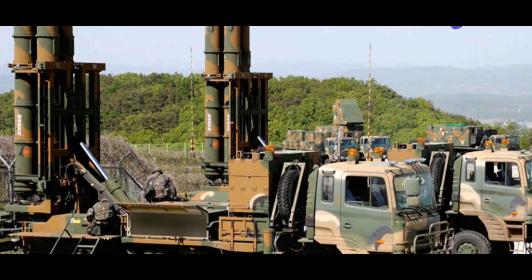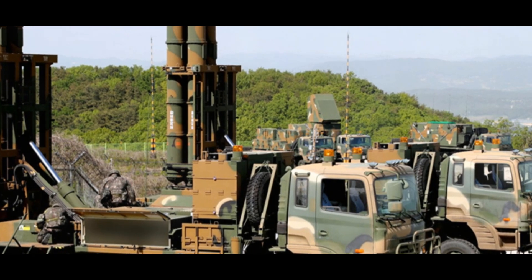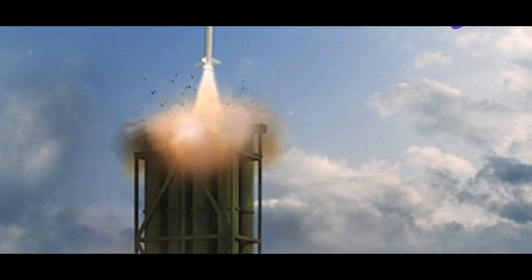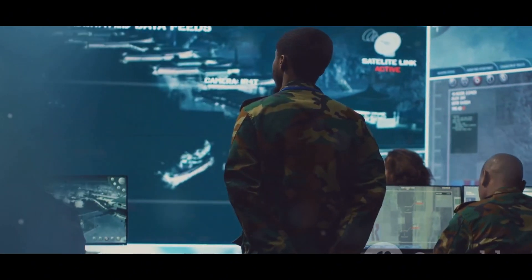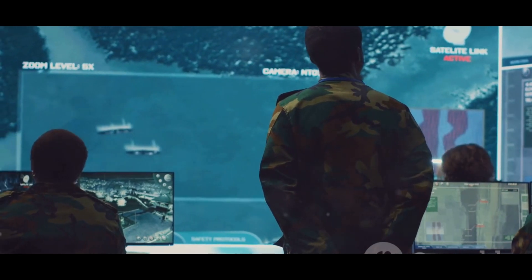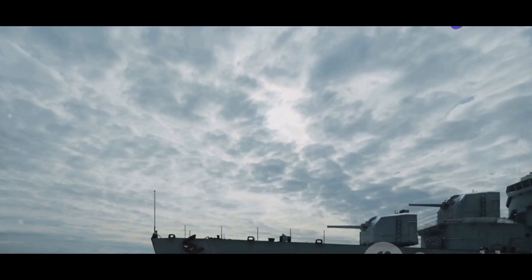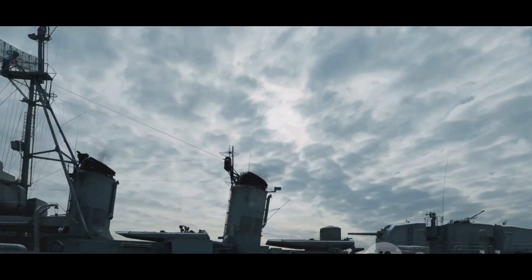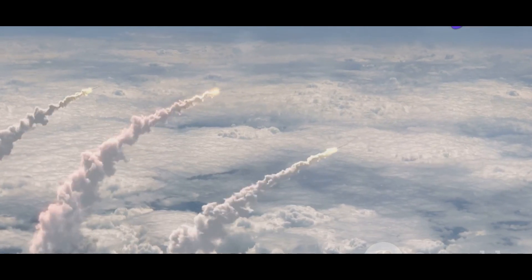The vast oceans, once barriers between nations, are now avenues of approach for potential threats. These waters, stretching endlessly, are both a source of opportunity and vulnerability. To protect their fleets and coastlines, countries rely on sophisticated defense systems — the first line of defense ensuring the safety of maritime borders and naval operations. Among the most crucial components are surface-to-air missiles, or SAMs, essential for maintaining air superiority and safeguarding naval assets.